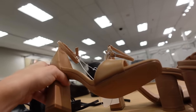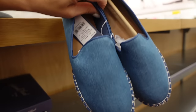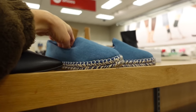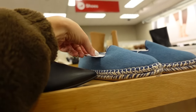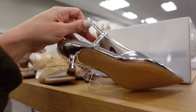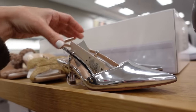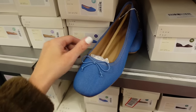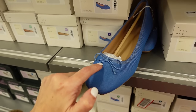Espadrille slip-ons from Universal Thread — rounded toe, espadrille bottom with a little platform, online only. New slingbacks from A New Day — pointed toe, buckle detail, cap-toe heel in the back — $30. Ballet flats from A New Day — square toe, bow detail, little heel.